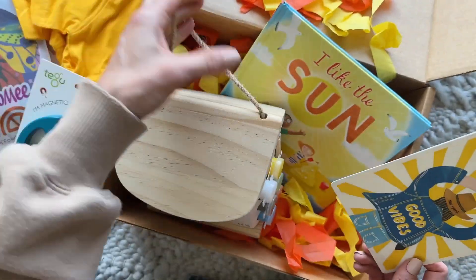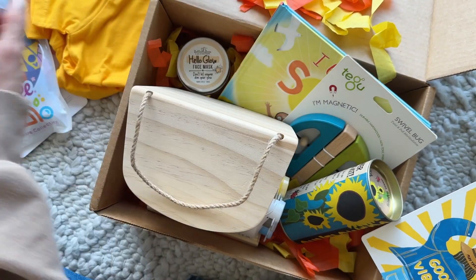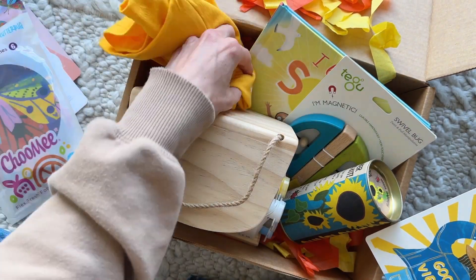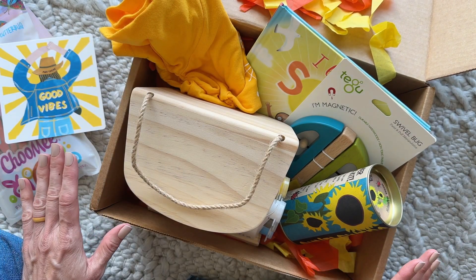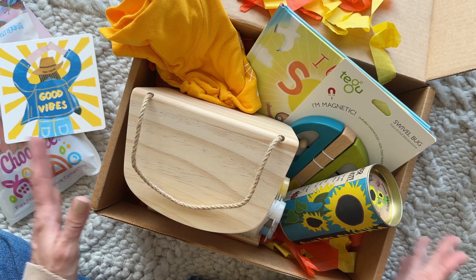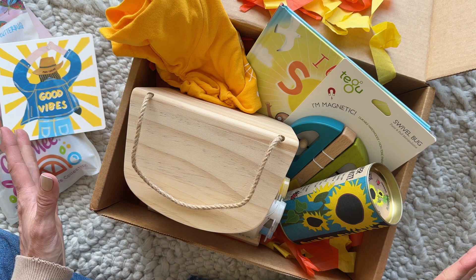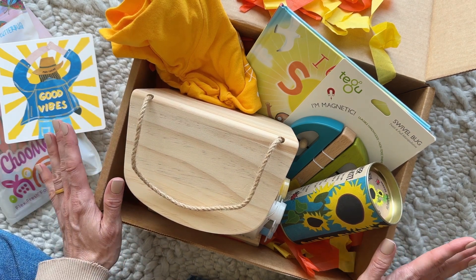So we've got our book, our birdhouse — I'm so excited — this little Swivel Bug toy, sunflowers to plant, a face mask for mama, our reusable food pouches, and our t-shirt. So cute! It's making me so excited for summer. I love the good vibes, the sunshine vibes — it's just making me so happy. Comment down below if you have any questions. This is like an absolute fave — highly recommended, can't recommend it enough. Thank you so much for watching!